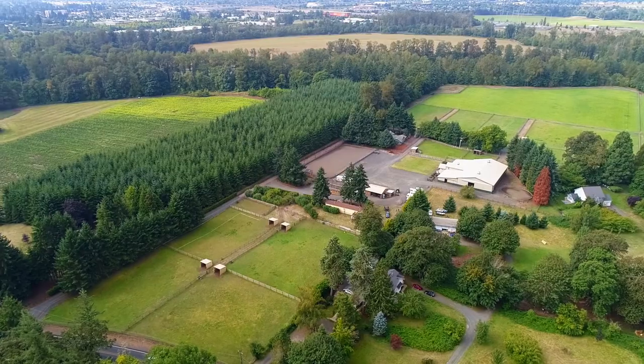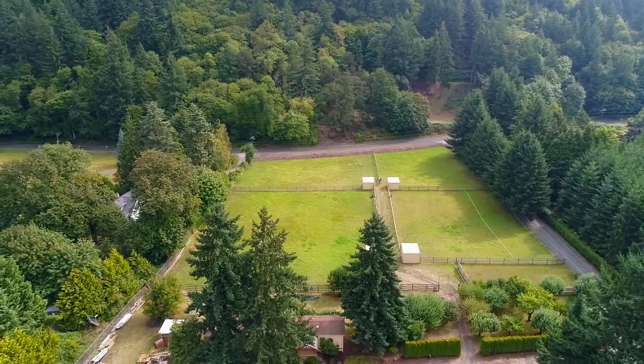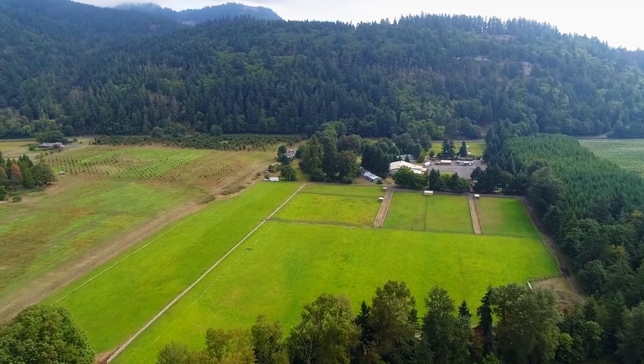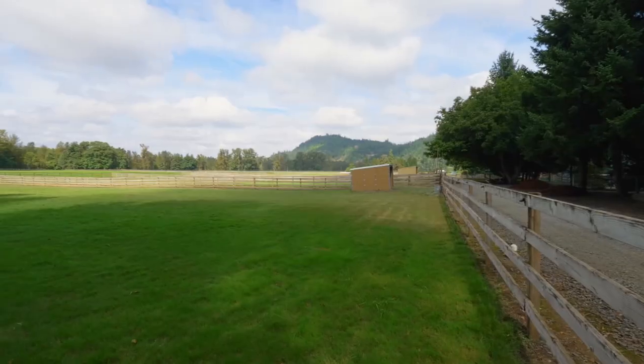Over 14 irrigated turnout pastures with run-in sheds range up to 2 acres each. The approximately 8-plus acre fenced hay field utilizes existing water rights to provide quality local hay to fill the barn each season.